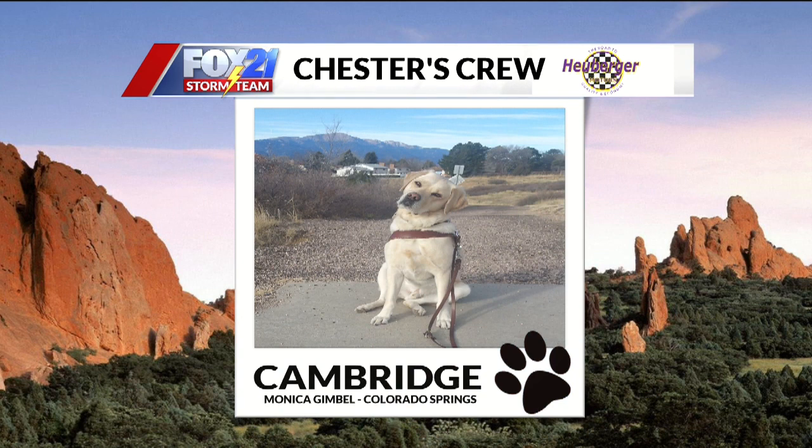Next up we have Cambridge. Monica sent this one in from the Springs. This dog is actually a service dog. In order to get Cambridge to do the head tilt, Monica says 'say what?' He looks a little less than impressed — like, you did this five times and now you're finally getting a good picture of me. How many times are we going to say 'say what?' And you've got Pike's Peak in the background. That's so Colorado.